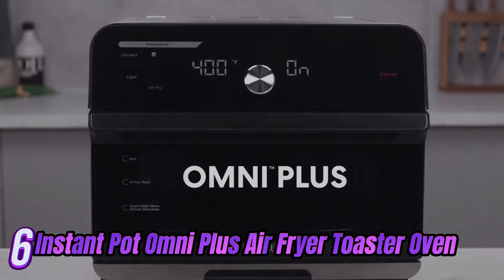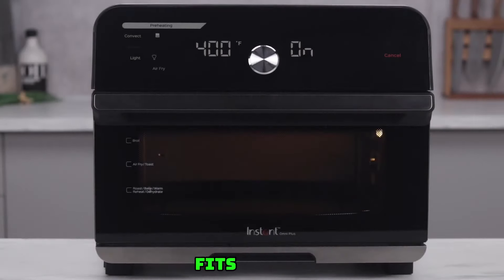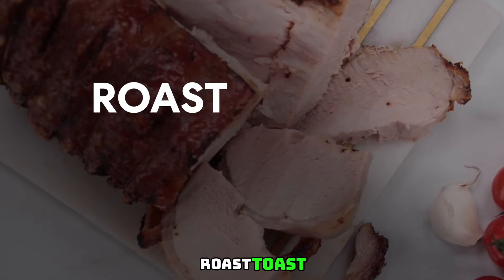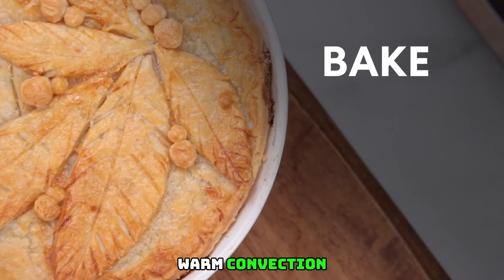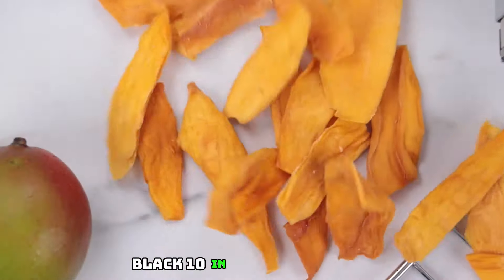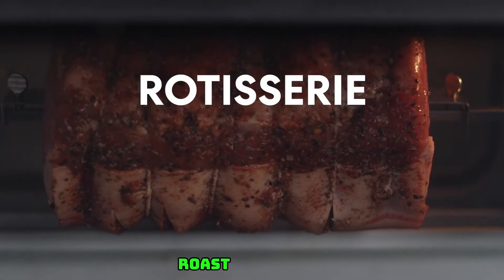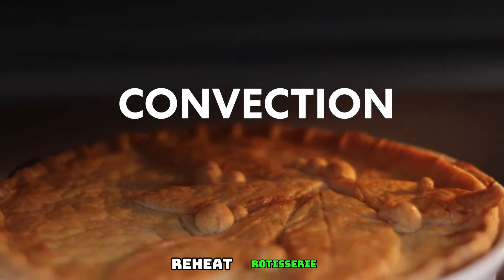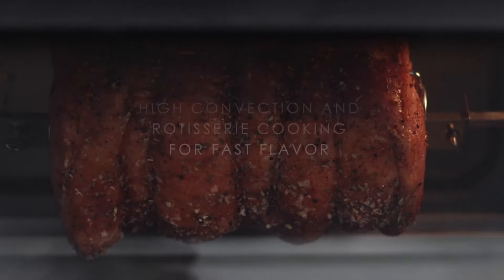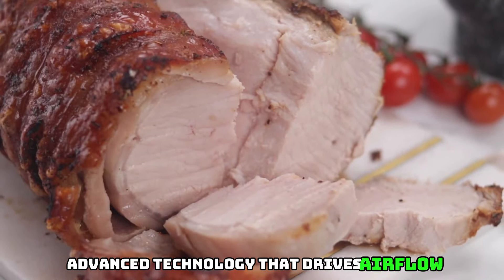Number 6: Instant Omni Plus 19-Quart Toaster Oven Air Fryer with 10-in-1 functions — fits a 12-inch pizza, can crisp, broil, bake, roast, toast, warm, convection, and more. From the makers of Instant Pot. Features EvenCrisp technology, and includes 100-plus in-app recipes. Air fry, broil, bake, roast, dehydrate, reheat, rotisserie, toast, warm, and convection all in one appliance.